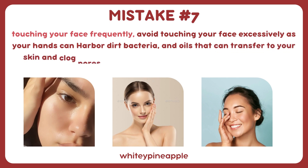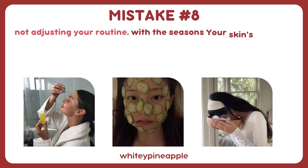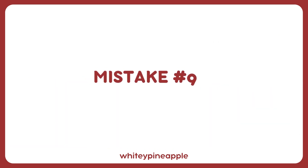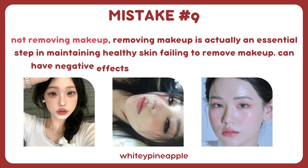Mistake number seven: touching your face frequently. Avoid touching your face excessively, as your hands can harbor dirt, bacteria, and oils that can transfer to your skin and clog pores. Keep your hands clean and avoid unnecessarily touching your face throughout the day. Mistake number eight: not adjusting your routine with the seasons. Your skin's needs may change in different seasons — adjust your skincare routine accordingly to address changes in moisture levels, temperature, or environmental factors.